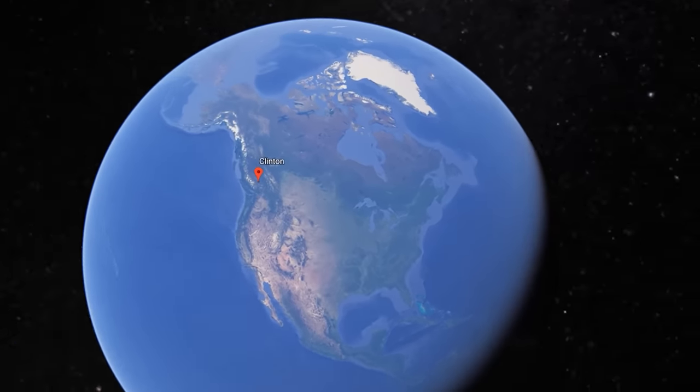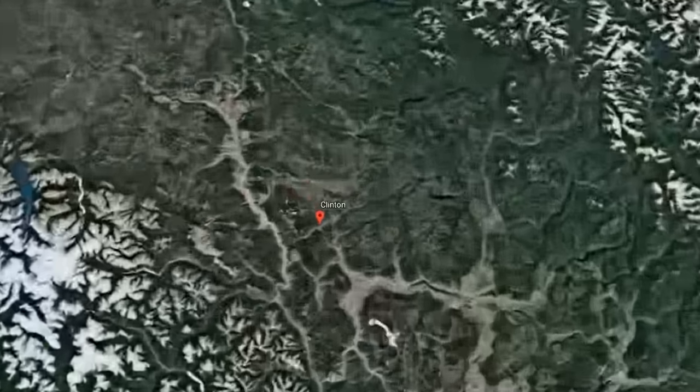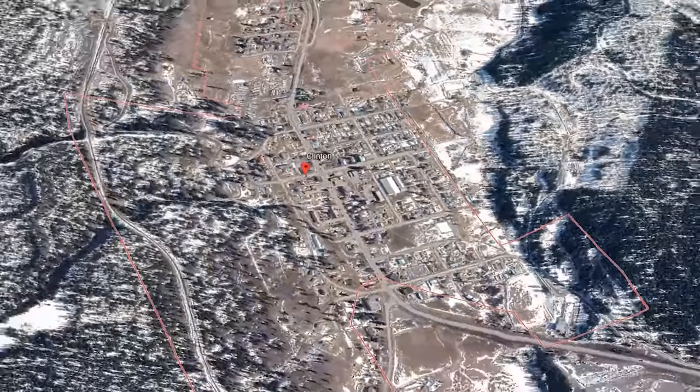A little different than the last trip when we went by boat. And now we are in Clinton, British Columbia. We're about to leave the asphalt, get onto the gravel roads in the backcountry of the Chilcotins, which is my favourite place in British Columbia. And we have a big river to cross.